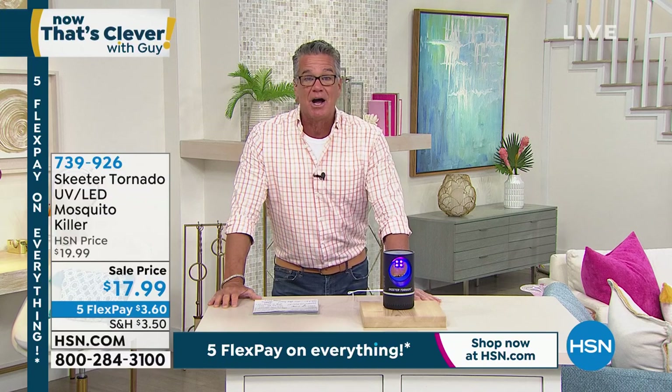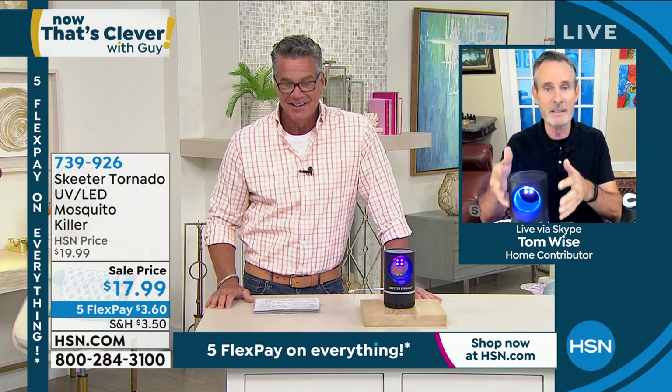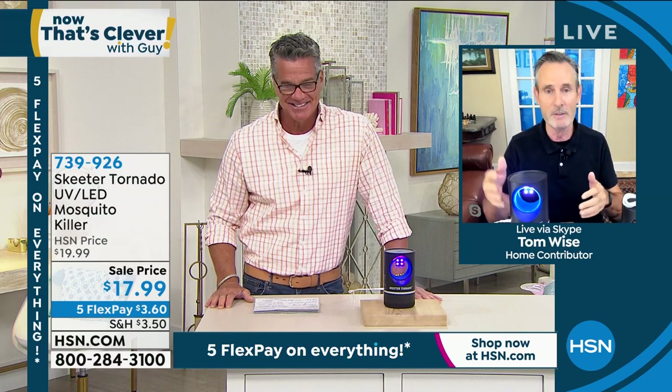Tom Wise is going to come out on Skype to explain how it works. Tom, I had to bring you back again today because people were loving this yesterday. It's a simple, elegant solution. Everybody's got a problem with mosquitoes. It looks pretty — even if you're just selling this as a nightlight, it would be attractive. But no sprays, no chemicals, no strips. You just want to get rid of the mosquitoes without having to do anything about it.